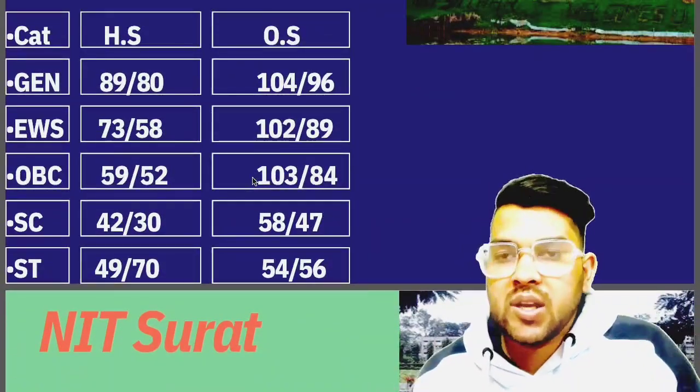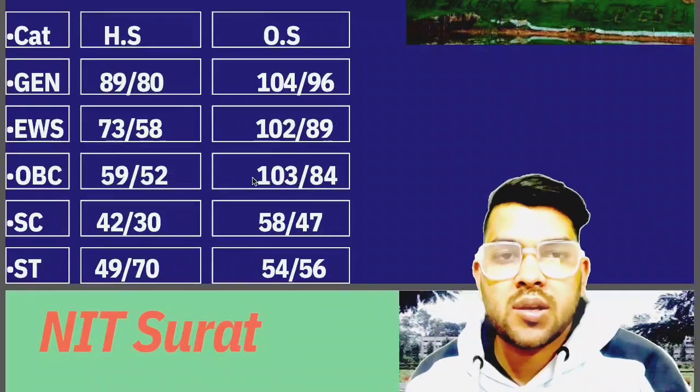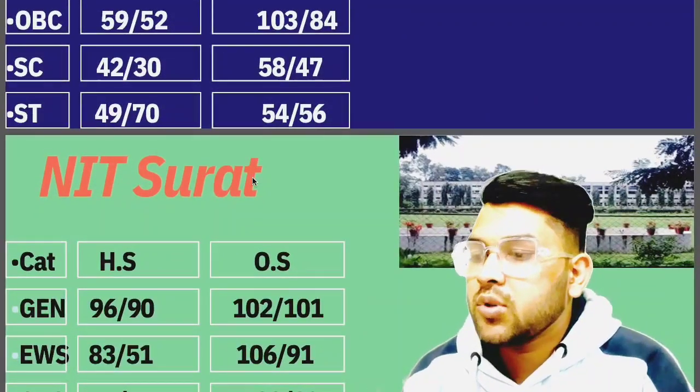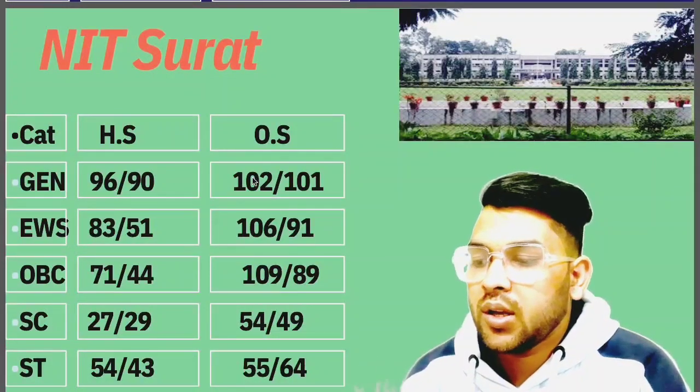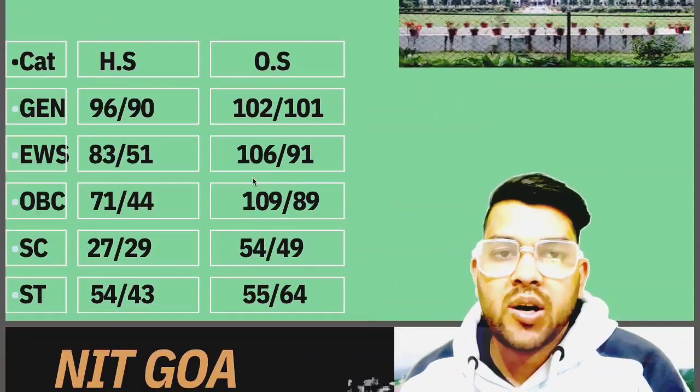For Female, after this you can check, and for home state, category-wise data is written. Now if you talk about Surat: General 102, EWS 106, OBC 109, SC 54, ST 55 marks is required.